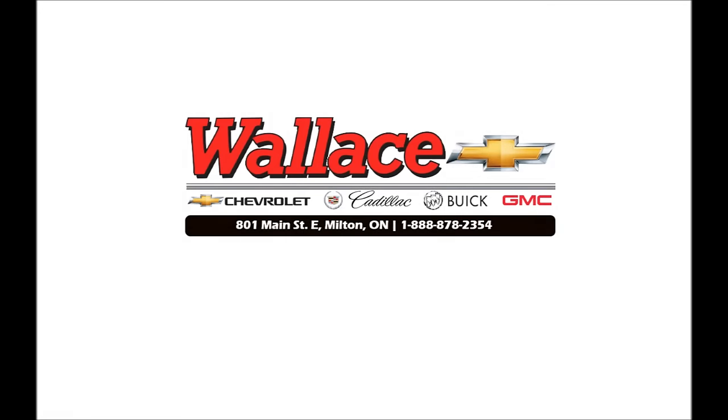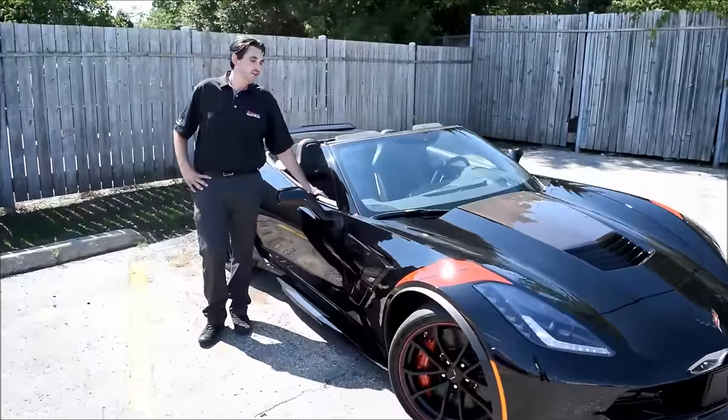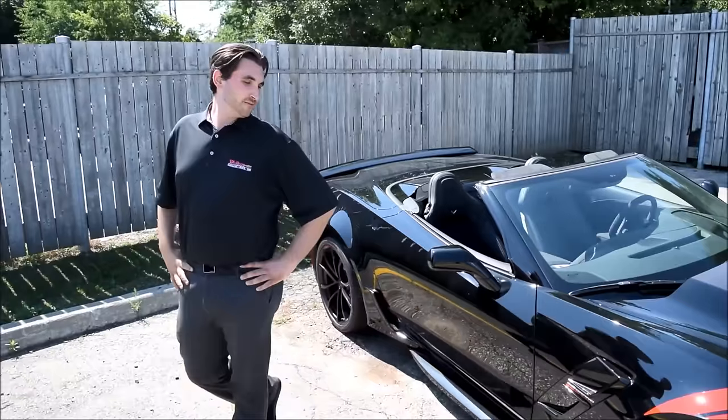This is where men are men and sheep are scared. This is a Z06 without the Z06 engine. Hey folks, welcome back to Wallace Chevrolet — we got a really special car here for you today.